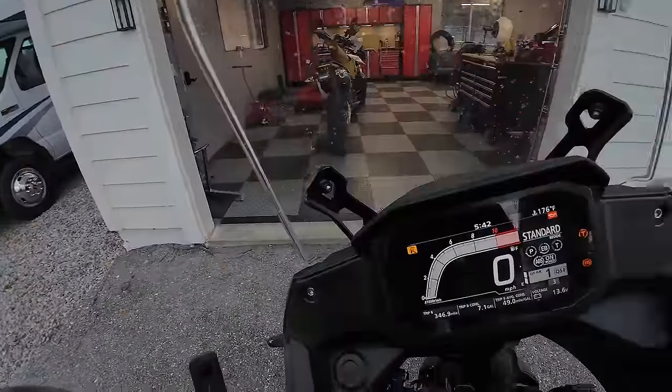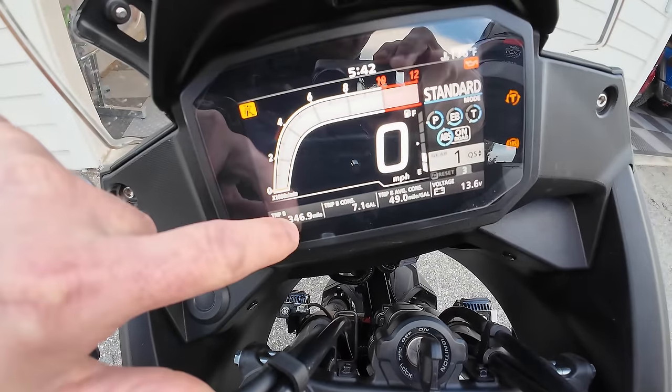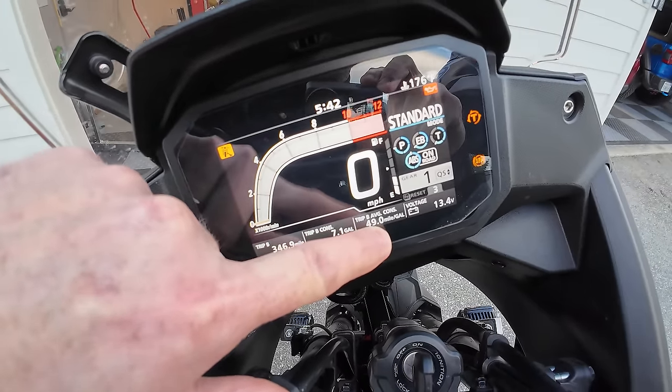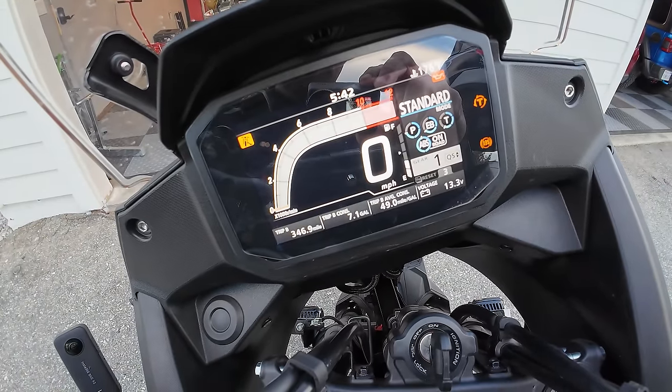Back home — let me show you the odometer and trip meter so you know I'm not making this up. This isn't an extreme distance, but it's representative of what a lot of riders will do when touring — about 350 miles, or around 550 to 570 kilometers. Trip B shows 347 miles. We used 7.1 gallons of gas and got 49 miles per gallon average. I'm pretty impressed with that fuel mileage.